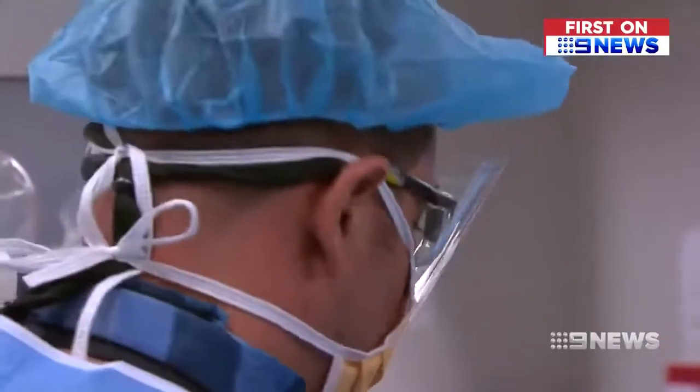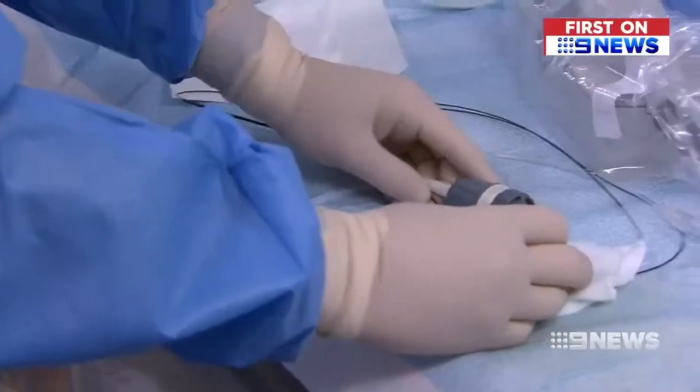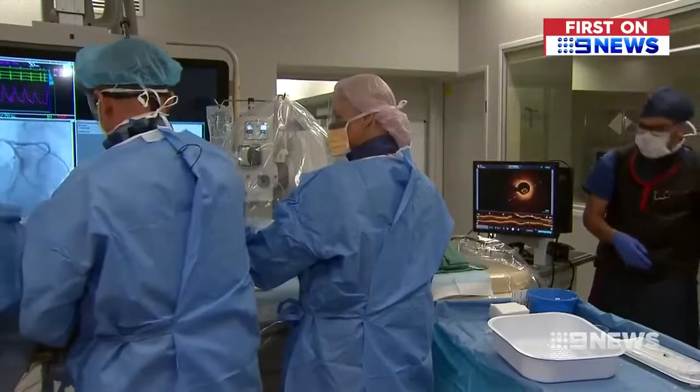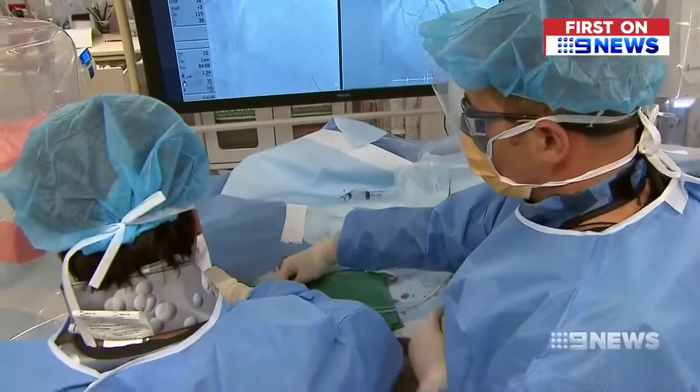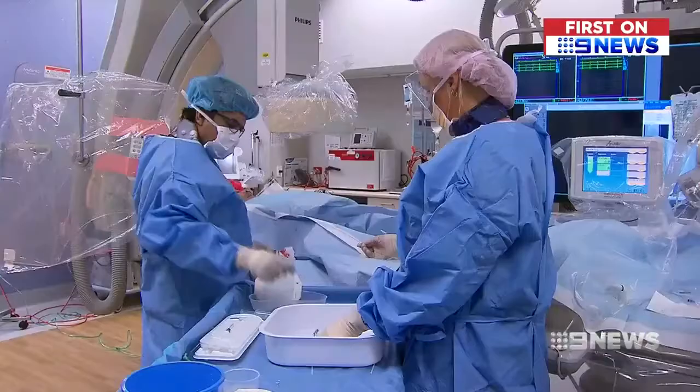Professor Peter Barless is leading the charge in collaboration with Melbourne University. He says it will reveal more accuracy than before, so surgeons can perform safer, faster procedures, which means less money spent on hospital time. If they've had a stent placed, the chances of them coming back to have another stent in the future, or that stent failing, is significantly reduced.